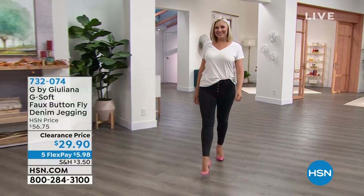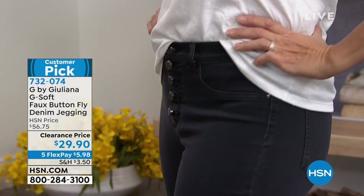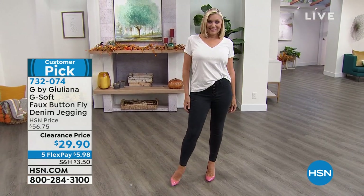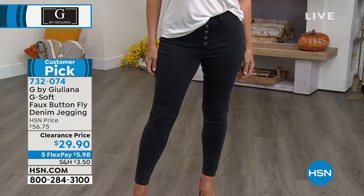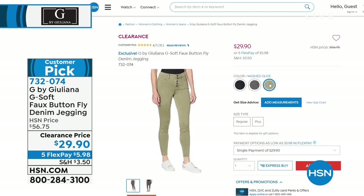Remember I told you my cart was overflowing from all my G fashions? I ordered every single color — I love these. This is the pull-up faux button fly denim jegging in that premium quality denim that Julianna is known for. They're $29.90, three colors only available: washed black, washed gray, and washed olive. These are a customer pick favorite, normally $56.75. Item number 732-074.